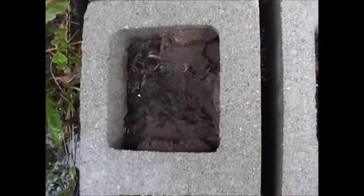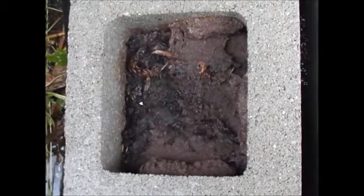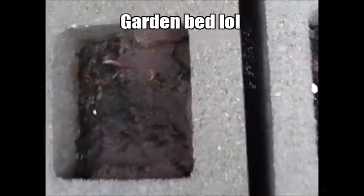Welcome back to Garden Fever. I just wanted to do a quick update on this cocoon that I woke up one morning and it was growing inside of this cinder block.